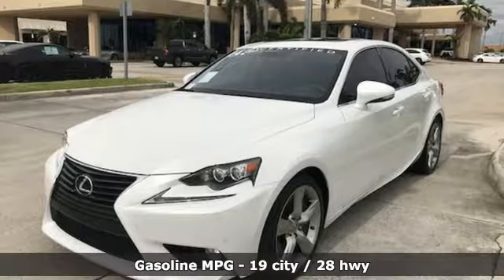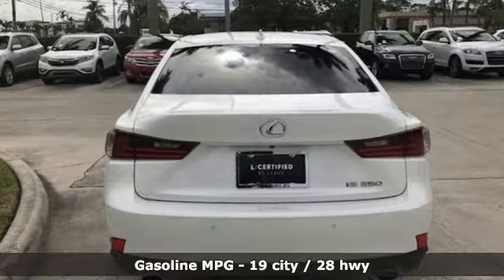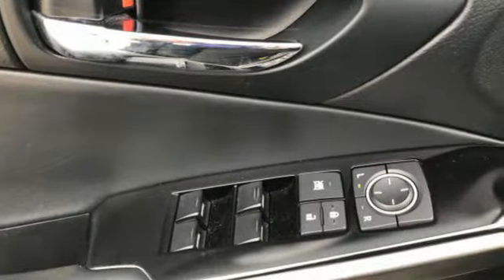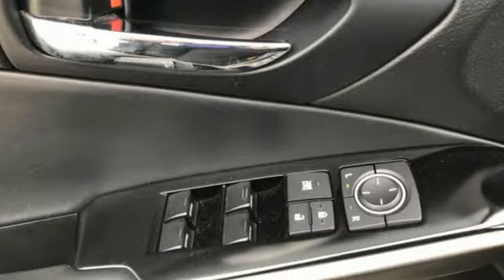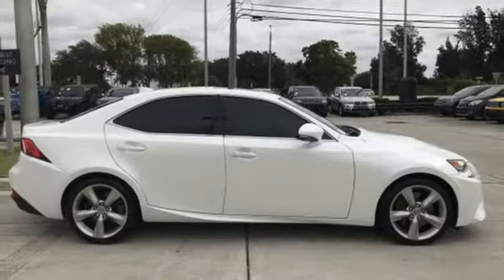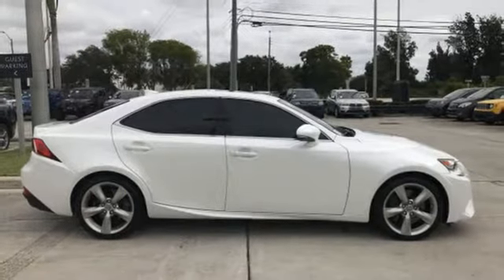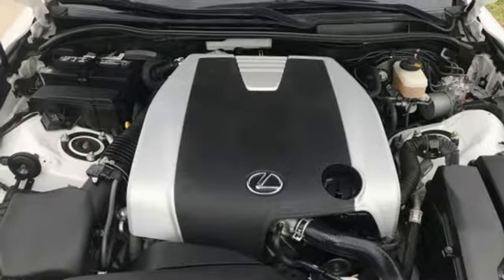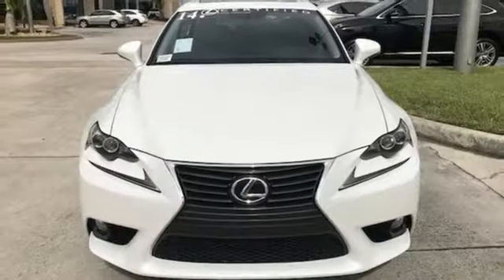Integrated Navigation System, Smart Access Key, Dual Zone Climate Control, Rear Camera, Power Windows, Leather Metal Look Steering Wheel, V6 Engine, Express Open & Close Sliding & Tilting Sunroof, Rear Wheel Drive with Traction Control, and Power Heated Mirrors.